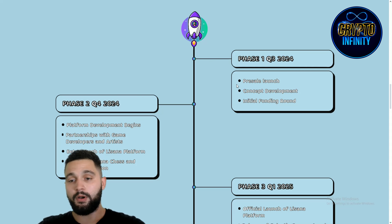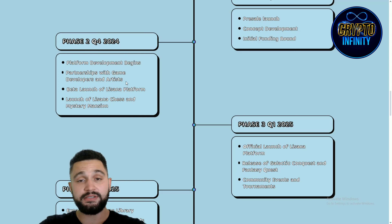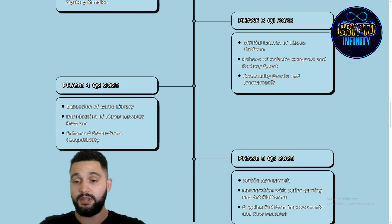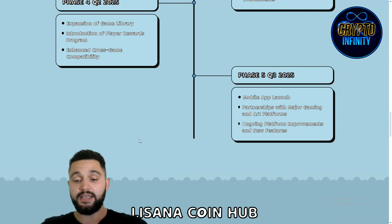On the roadmap, Phase 1 is the pre-sale launch — we're here now, with two weeks remaining — covering concept development and the initial funding round. Platform development begins in Q4 of this year, with partnerships with game developers and artists. Phase 2 includes the launch of the Lisana platform, Lisana Chess, and Mystery Mansion. Phase 3, next year, brings the official launch, Galactic Conquest, Fantasy Quest, community events and tournaments. Phases 4 and 5 include a game library, player rewards, cross-game compatibility, mobile app launch, major gaming platform integrations, and ongoing improvements.